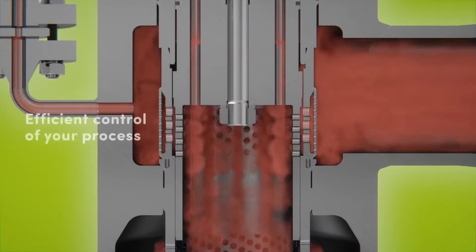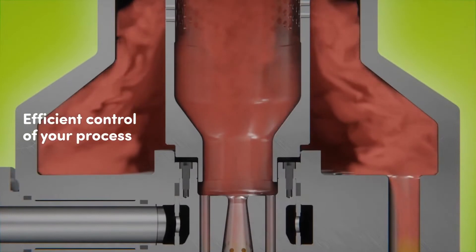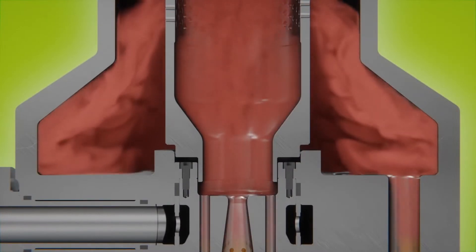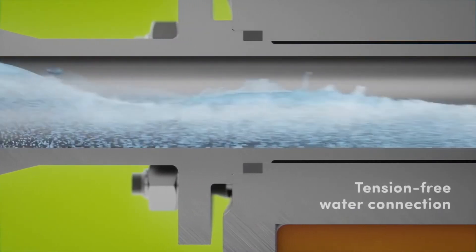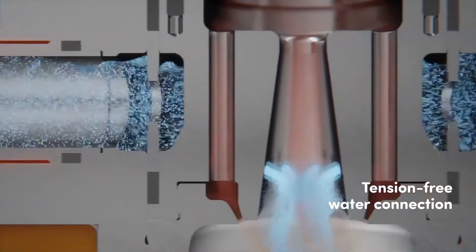Flow-optimized trim enables stable control and superior noise reduction. The cooling water connection is flanged through an integrated protective tube, avoiding thermal shock risk.